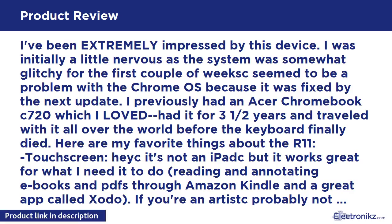I've been extremely impressed by this device. I was initially a little nervous as the system was somewhat glitchy for the first couple of weeks — seemed to be a problem with Chrome OS because it was fixed by the next update. I previously had an Acer Chromebook C720, which I loved, had it for 3 and a half years and traveled with it all over the world before the keyboard finally died.